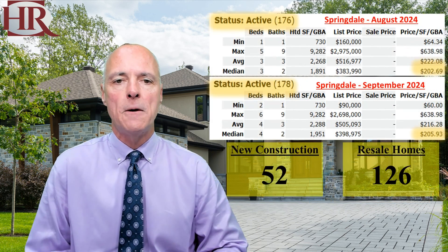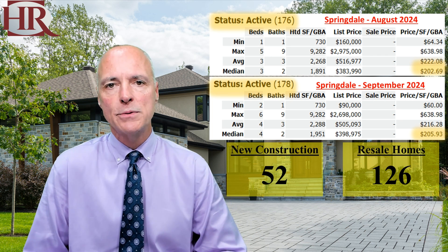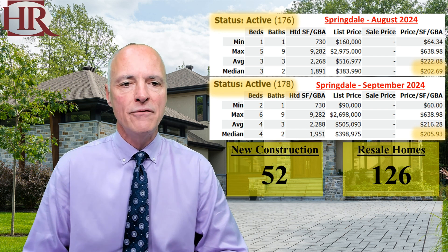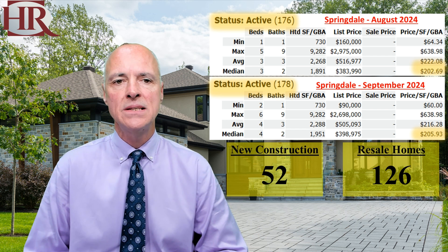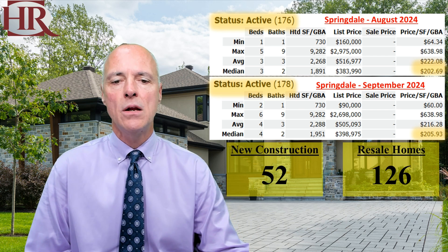Let's move over to Springdale. This time last month, Springdale had 176 listings at $202 per square foot. Today, they have 178 listings at $205 per square foot. So a slight increase in inventories in Springdale. There are 52 new construction houses and 126 resale homes.